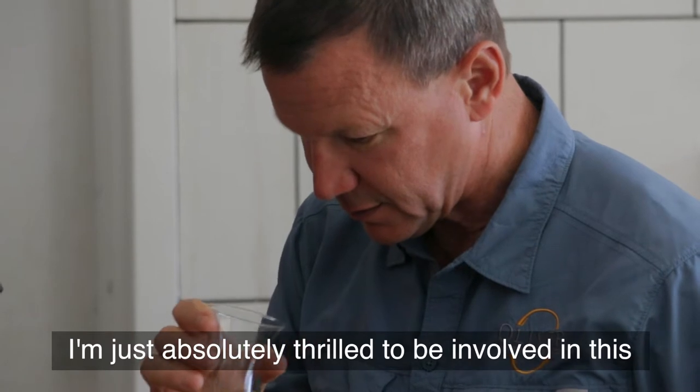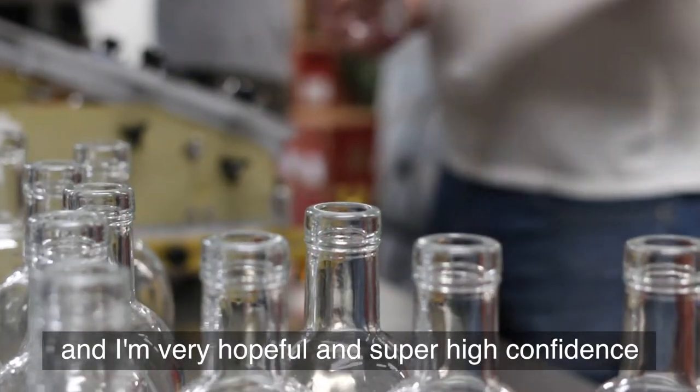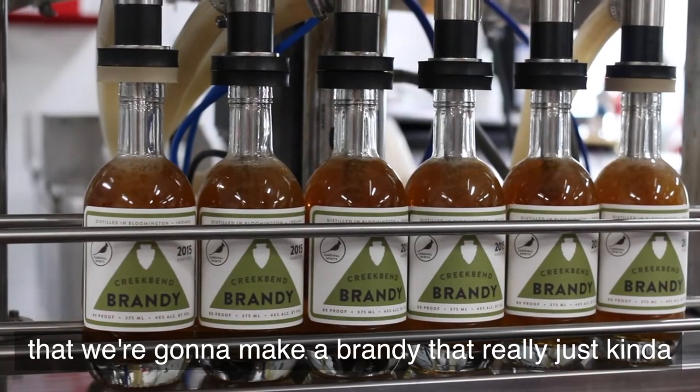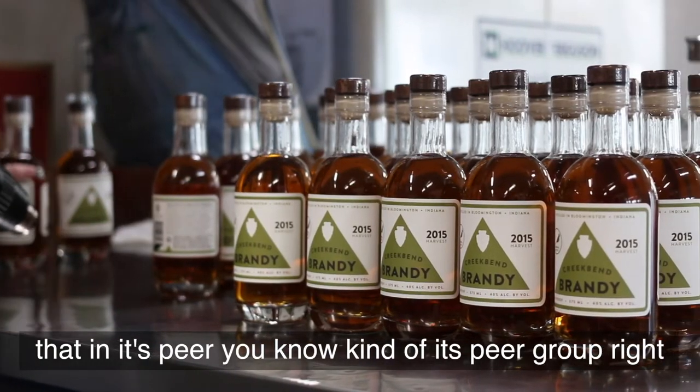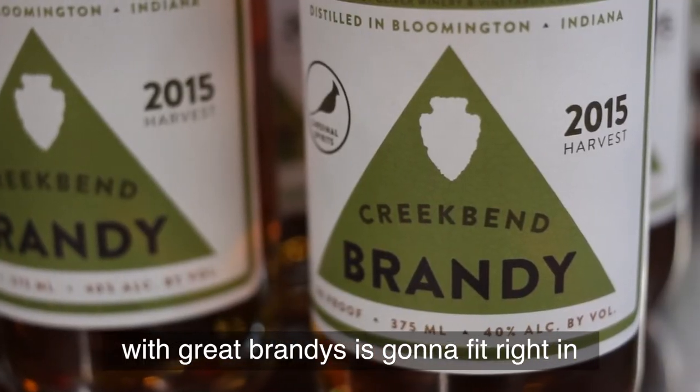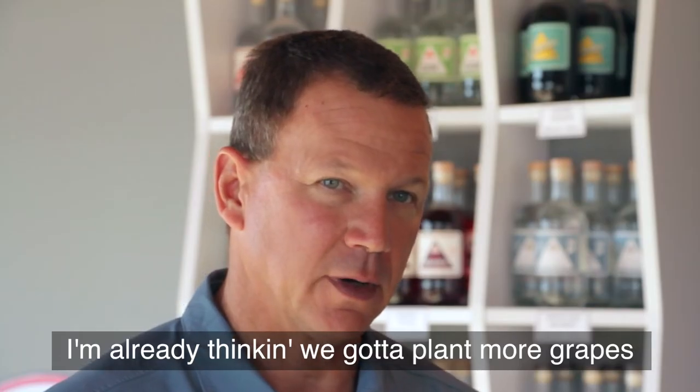I'm thrilled, I'm just absolutely thrilled to be involved in this. I'm very hopeful and super high confidence that we're going to make a brandy that really, in its peer group, is great brandy that's going to fit right in. Super excited. I already think we need to plant more grapes.